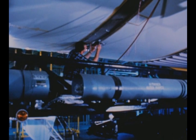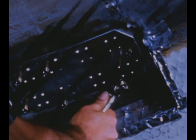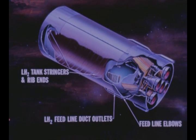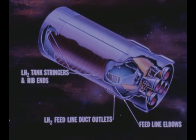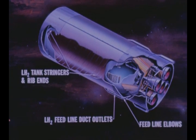The cracks were discovered when re-inspection of the stage was deemed mandatory following engineering evaluations of tests and inspections of the second and third flight stages by MSFC and the contractor, the Space and Information Systems Division of North American Aviation at its Seal Beach, California manufacturing facility. Principal problem areas were in the LH2 feed line duct outlets, the feed line elbows, and the LH2 tank stringers and rib ends. While the cause of the cracks is under intensive investigation, temporary fixes by means of routing, burnishing, and application of doublers were effected to minimize schedule impact.